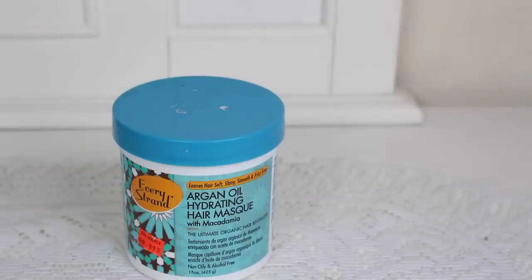Last but not least of the treatments is one of my favorites — the Every Strand Argan Oil Hydrating Hair Mask, 15 ounces. It has the same consistency as any other mask, but when you put it on your hair it melts into it and feels more like a hair oil. It's extremely moisturizing. I would highly recommend this for anyone with damaged or over-processed hair because it really feels like it's doing something, not just coating it and giving the illusion of moisturization. A little bit goes a long way too.